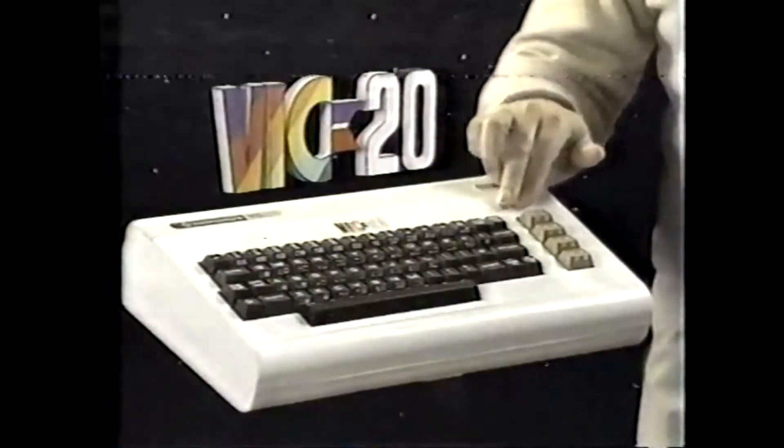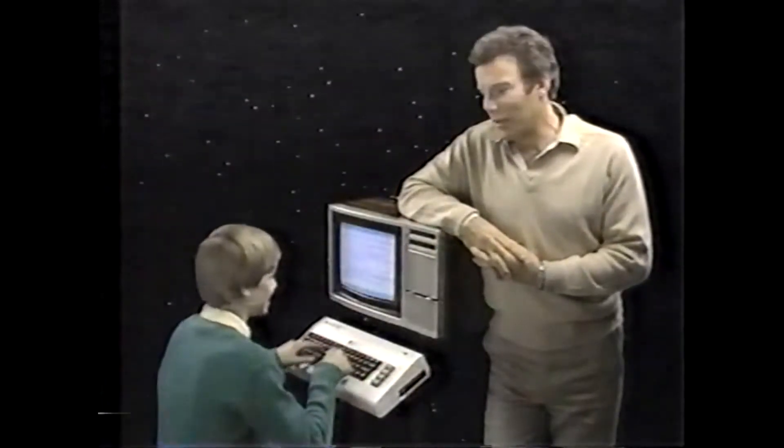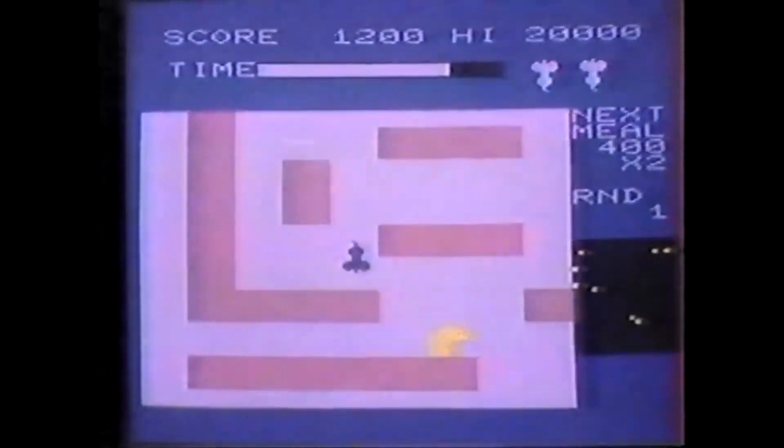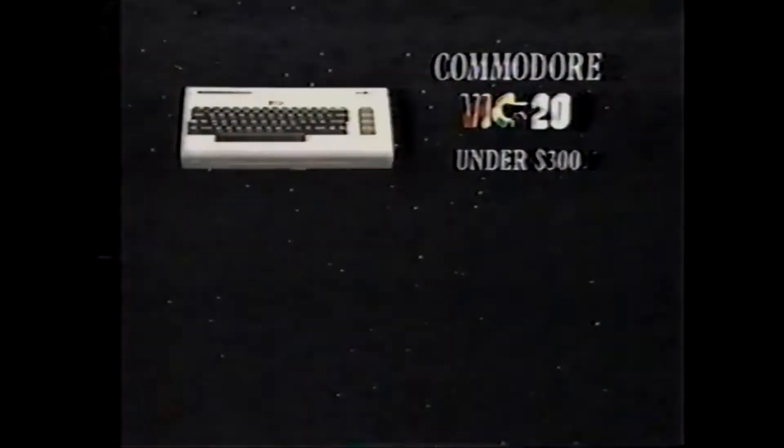Why buy just a video game from Atari or Intellivision? Invest in the Wonder Computer of the 1980s for under $300, the Commodore VIC-20. Unlike games, it has a real computer keyboard. With the Commodore VIC-20, the whole family can learn computing at home. If you want games, the Commodore VIC-20 has a super selection.